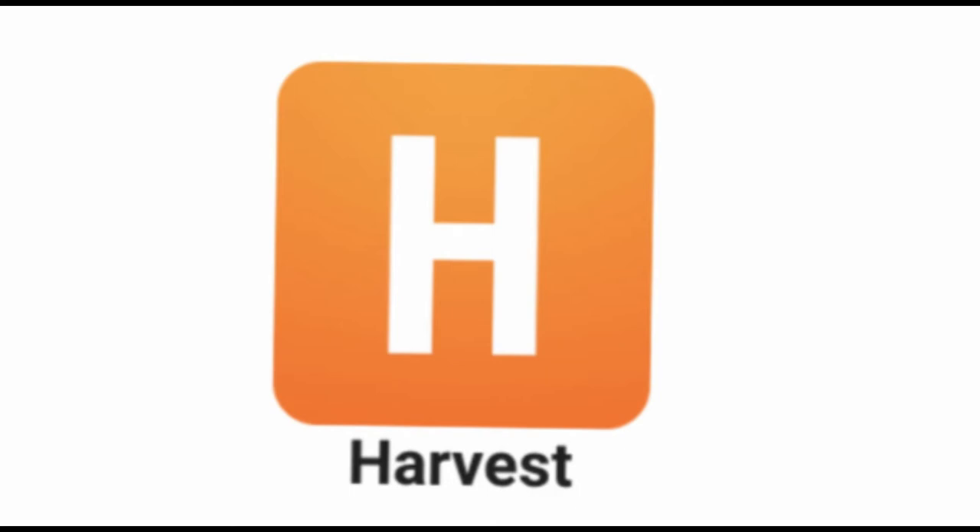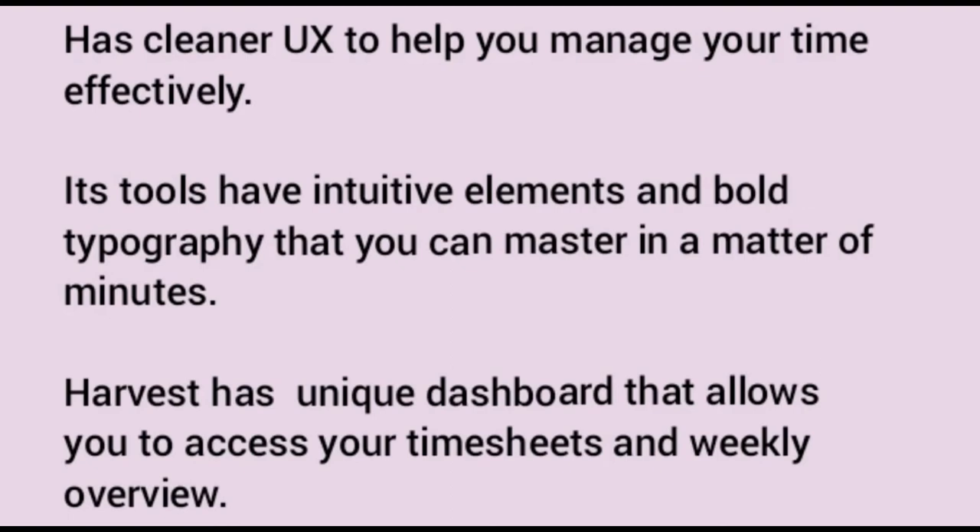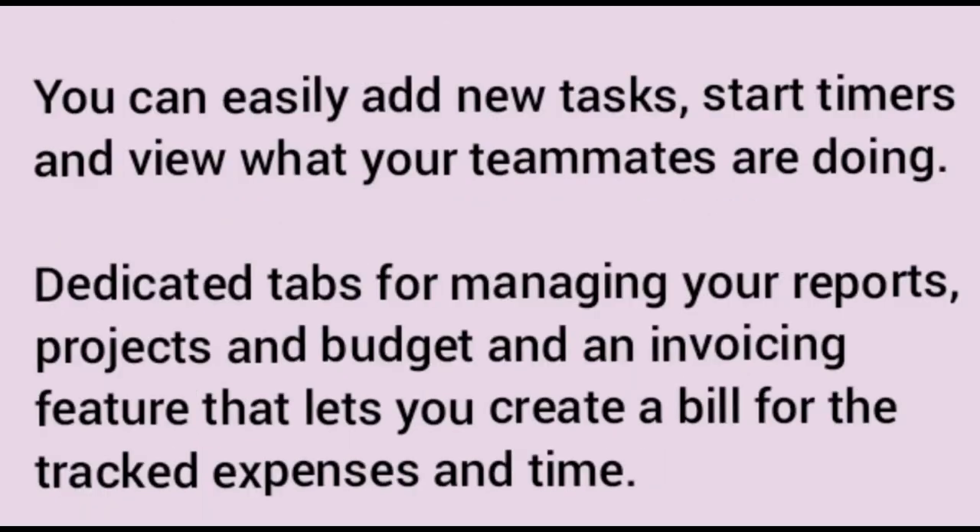Number four: Harvest. Harvest is a feature-rich time management software that comes with a cleaner UX to help you manage your time effectively. Its tools have intuitive elements and bold typography that you can master in a matter of minutes. Harvest comes with a unique dashboard that allows you to access your timesheets and weekly overview. You can easily add new tasks, start timers, and view what your teammates are doing.